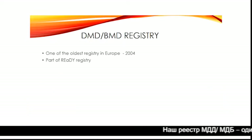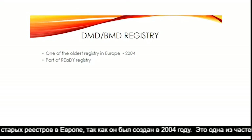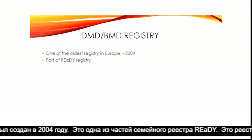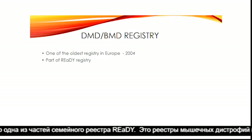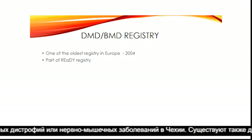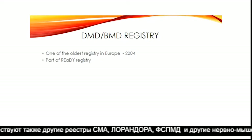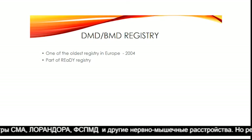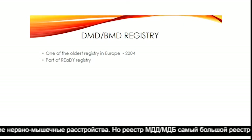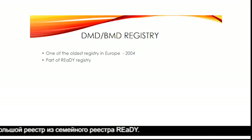Our registry of Duchenne and Becker muscular dystrophy is one of the oldest registries in Europe, as it was established in 2004. This is a part of what we call the family registry — registries of muscular dystrophies or neuromuscular disorders in Czech Republic. There is also a registry of SMA, limb girdle muscular dystrophies, FSHD, and other neuromuscular disorders, but the DMD-BMD registry is the biggest registry in our family.